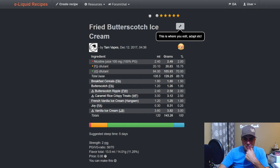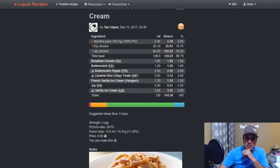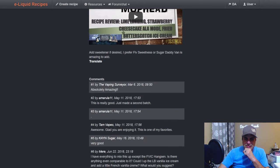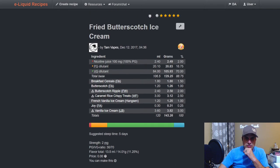Tam Vapes did 'Fried Butterscotch Ice Cream' from 2017 — looks really good. FA breakfast cereal at 1.5, FA butterscotch at one, butterscotch ripple at two, Wonder Flavors caramel rice krispie treats at 2.5, French vanilla ice cream from Hanksons at one, Joy at a quarter, and vanilla bean ice cream from Liquid Barn at three. She did this mixing with Mop Head.